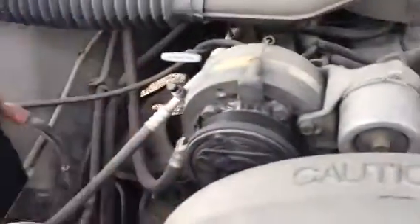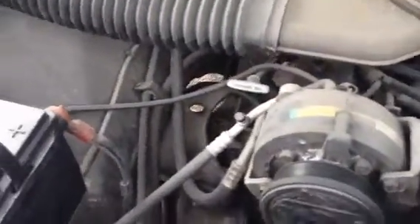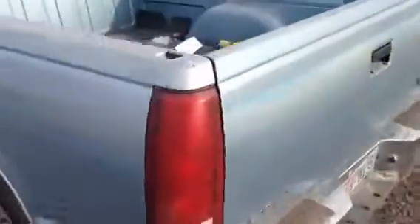Alright, here we have a DSC Sierra, blue in color. The paint's a little faded. This door handle's broken — we do have the part for it, but it is broken. That's what she looks like.